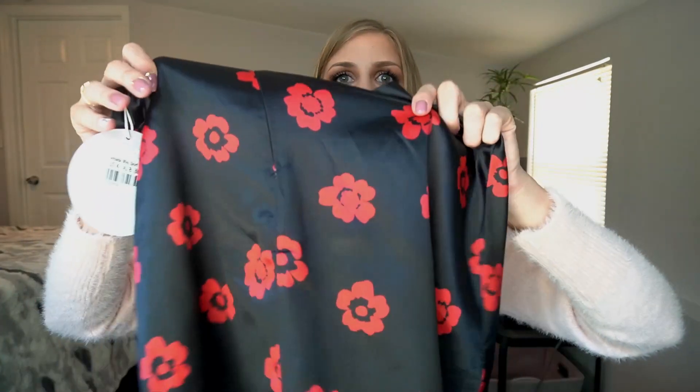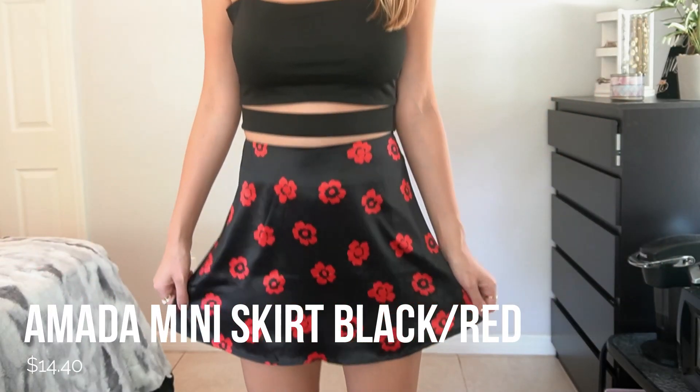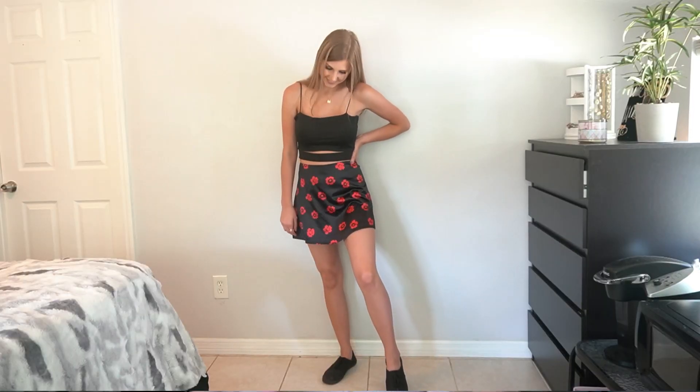The next item is this red and black skirt — I love the flowers, that pattern is awesome. It's called the Ameda mini skirt and I almost thought it said Amanda. I feel like this skirt is kind of edgy; I love the red mixed with the black, it's a really cool contrast. I also ordered some red glasses off Amazon so I feel like this is going to be a really cute outfit together. I think black Doc Martens would look really cute with this too — that would make a really cool outfit.